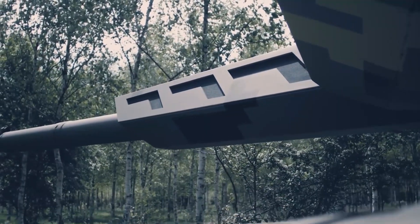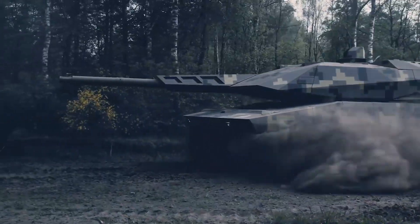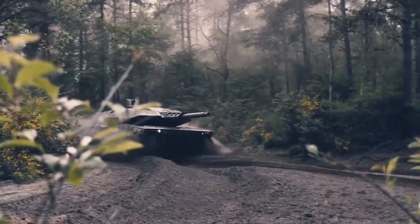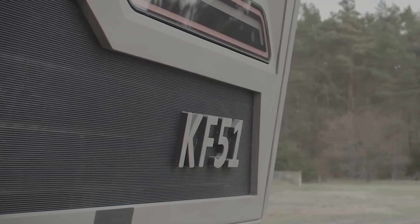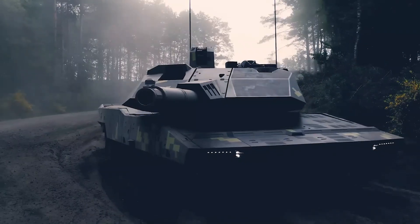The Panther KF-51 is a cutting-edge German tank weighing approximately 55 tons, featuring modular composite armor for exceptional protection. It incorporates the latest active protection systems to enhance battlefield survivability. The tank is armed with a 120mm smoothbore cannon and advanced fire control for precise targeting with various ammunition options. Its high maneuverability is supported by a powerful engine and advanced suspension system, enabling it to navigate diverse terrains effortlessly. Digital communication and command systems enhance its networked operations capabilities. The Panther KF-51 boasts three layers of protection — passive, reactive, and active defenses — utilizing Rheinmetall's Active Defense System (ADS), which can be mounted on both the hull and turret.